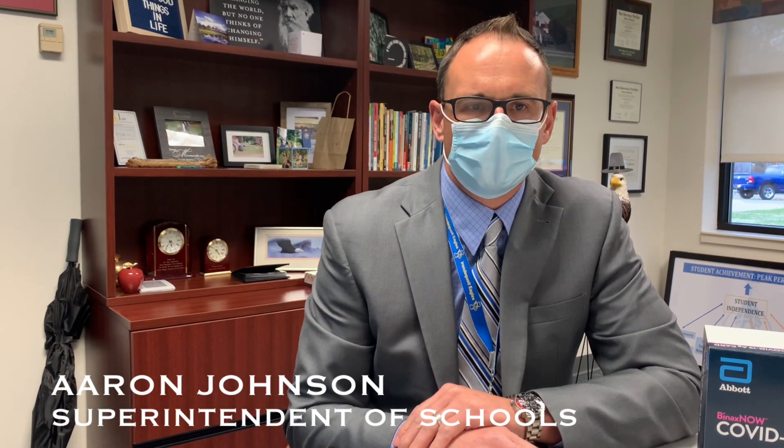Hello Eagles Nation, this is your superintendent Dr. Johnson here, and I'm just coming at you today with a little sample video about what to expect with our new rapid testing for COVID-19.